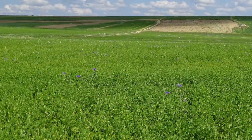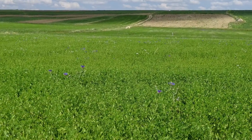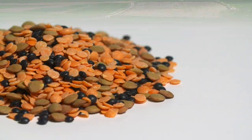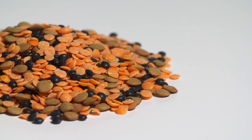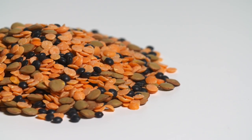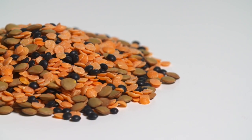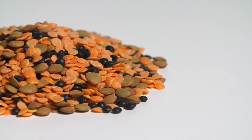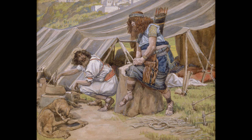The book of 2 Samuel chapter 23 talks about a battle that took place in a field full of lentils. The use of this legume for food is mentioned in Ezekiel chapter 4 and 2 Samuel chapter 17, as well as in Genesis chapter 25, which is perhaps the most well-known reference to lentils. Genesis 25, starting at verse 19, recounts the struggles between two brothers, Esau and Jacob.